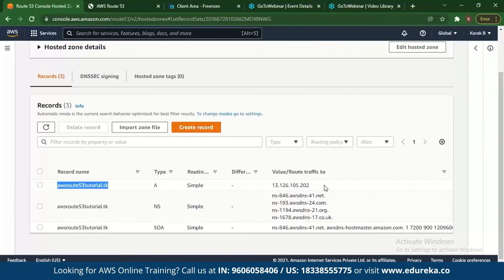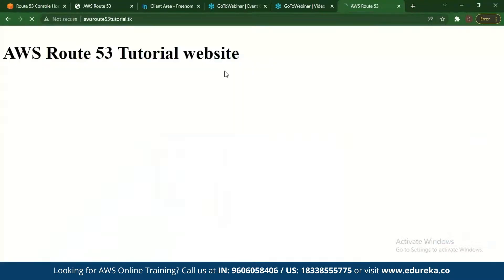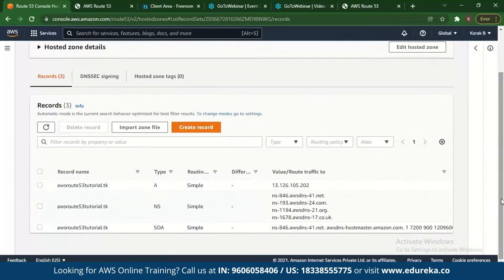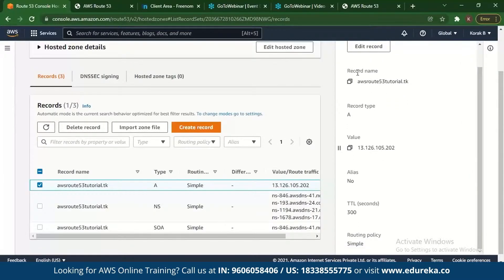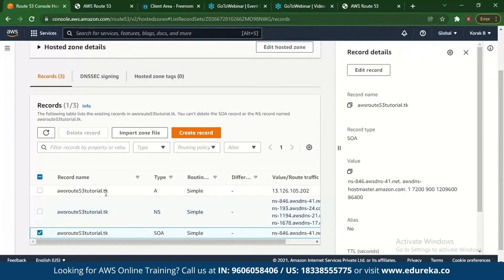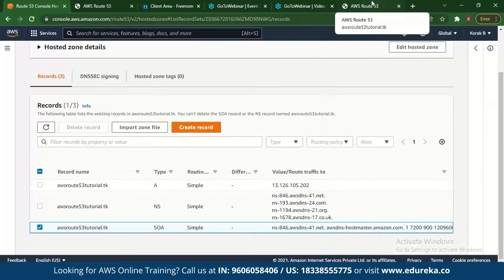Our aim is to host a static web page — have a domain name and get a certain IP address for it. Since we have that IP, we can access the record, check the details: the IP address, the record name, the name servers, and the routing policy which is the simple routing policy. This is how you can track, create, and host your domain.